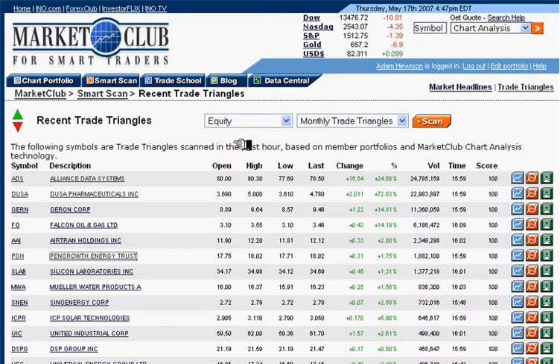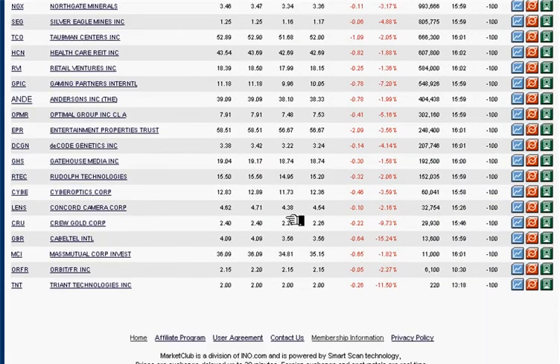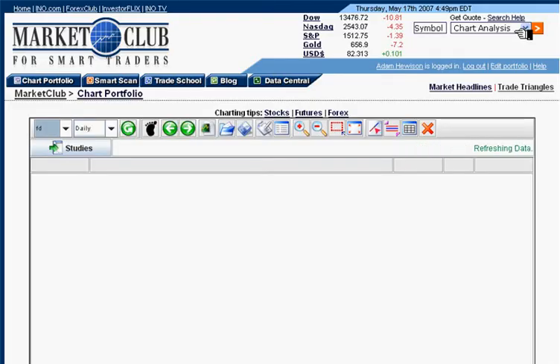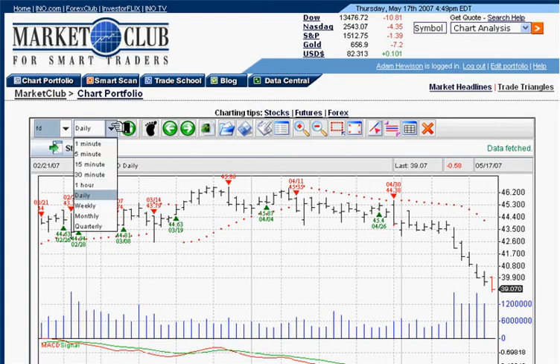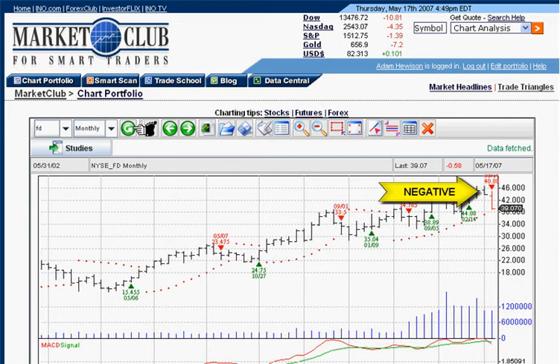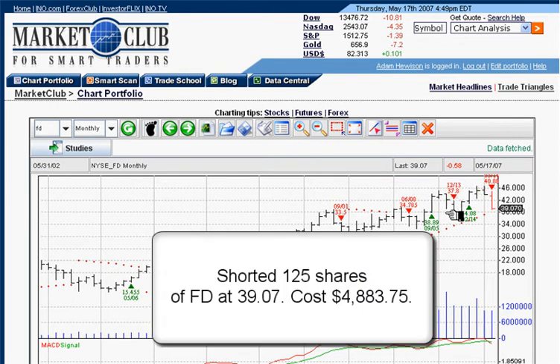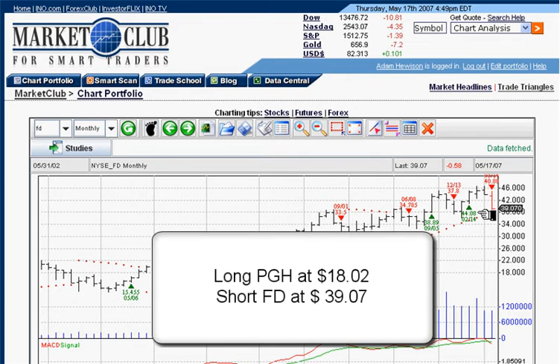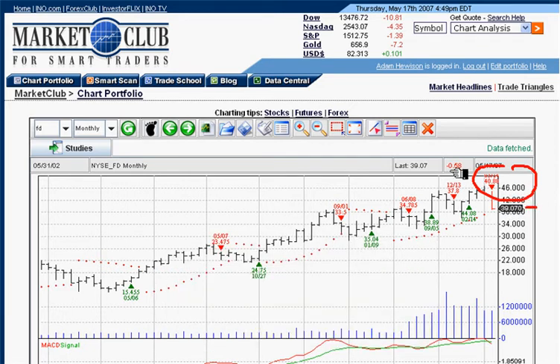Let's go back to find a corresponding market we can get short. We're going to zip back to our recent triangles, monthly trade triangles, and look for a stock to go short. Let's take a look at Federated Department Stores — it's minus 100, the first -100 that came up, with big volume, over 12 million shares traded today. Looking at the monthly chart, the signal was at 40.88 and it's currently trading at $39.07. So we're short Federated at $39.07. We are long PGH at $18.02 and short Federated at $39.07.